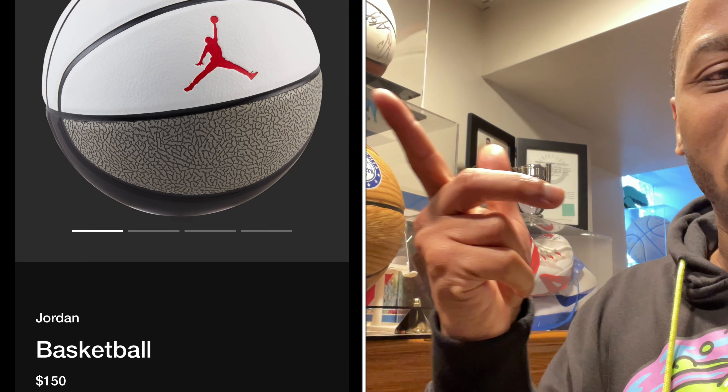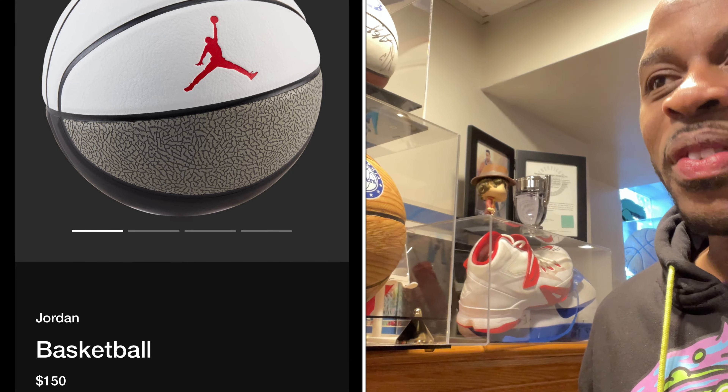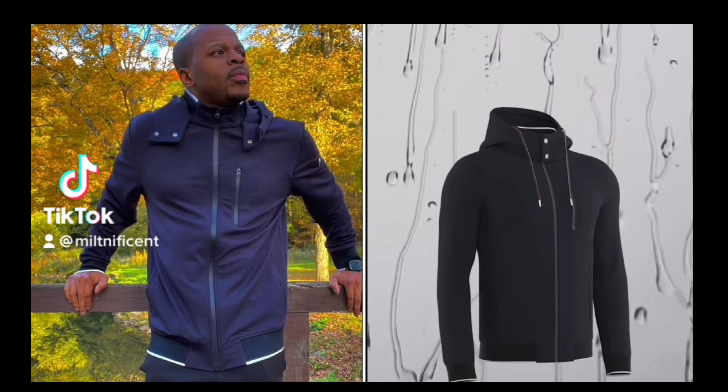Comment below and let me know — are you going after the Air Jordan Nike basketball this Saturday, along with the Air Jordan 3 White Cement Reimagined? I'm out, you guys stay blessed.